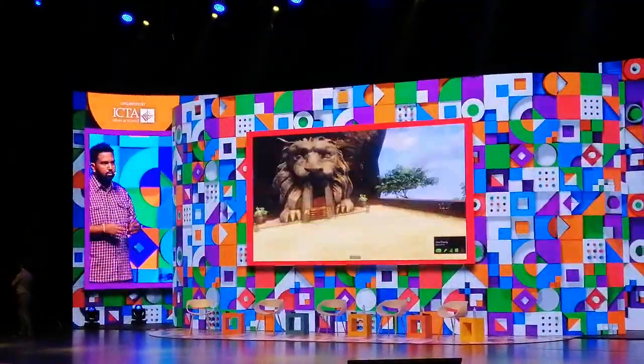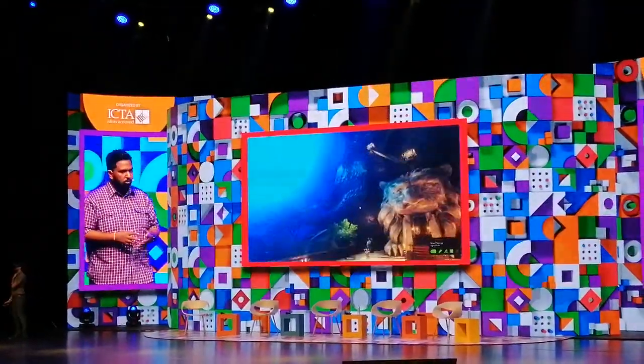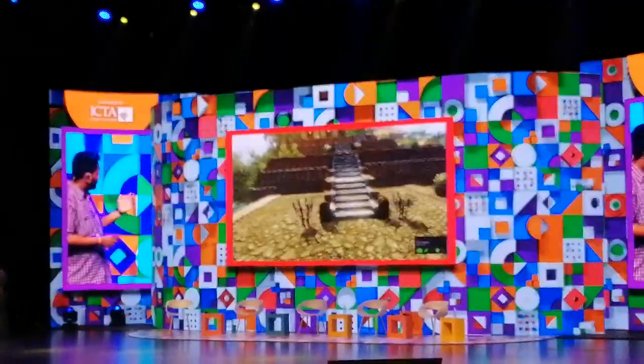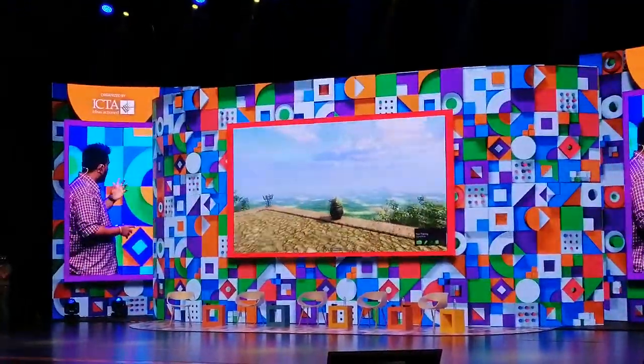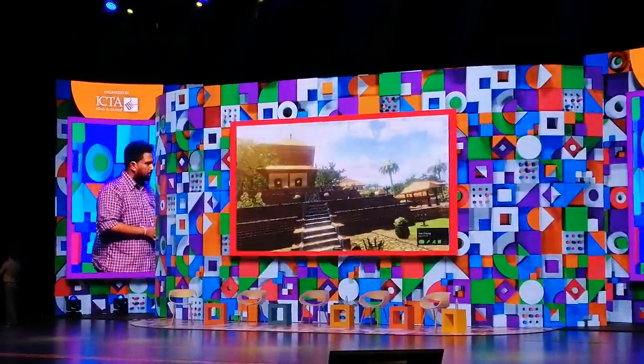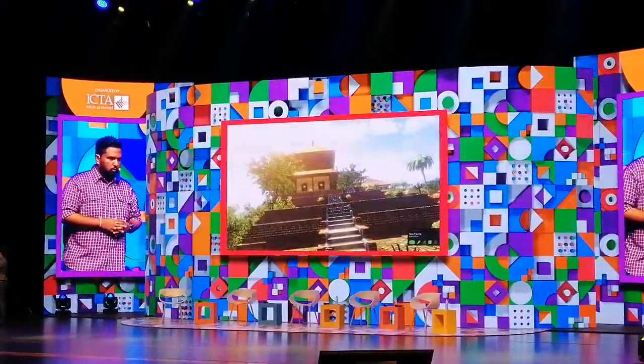There are people who can travel, and there are people who can't travel. This virtual reality technology has given a chance to people to go anywhere. With virtual reality they can go anywhere with this experience.